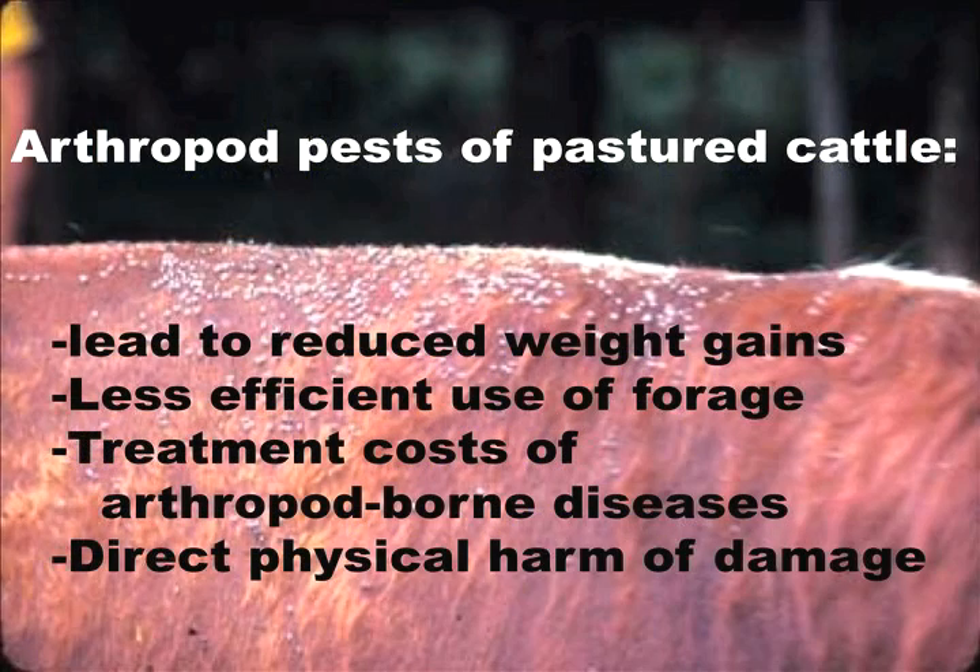As we get into that, we really need to look at the effects that arthropod pests have on pastured cattle. They'll lead to reduced weight gains, less efficient use of forages. There's also treatment cost of arthropod-borne disease, direct physical harm by the arthropods themselves, cattle being nervous, and labor cost involved with the cost of control.